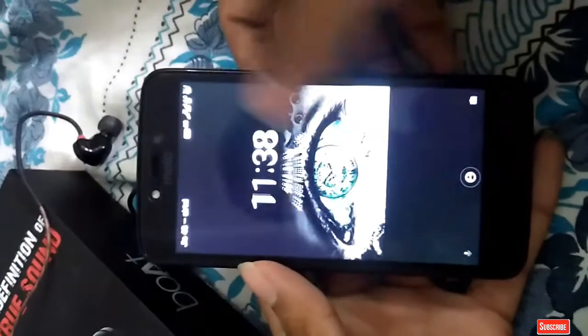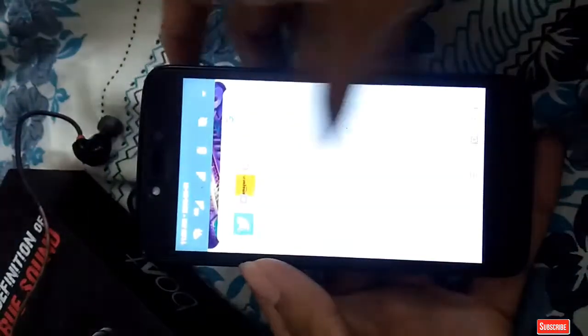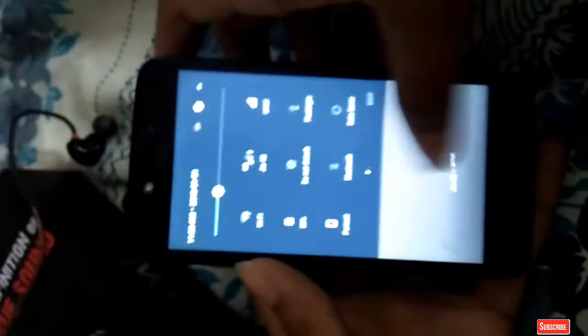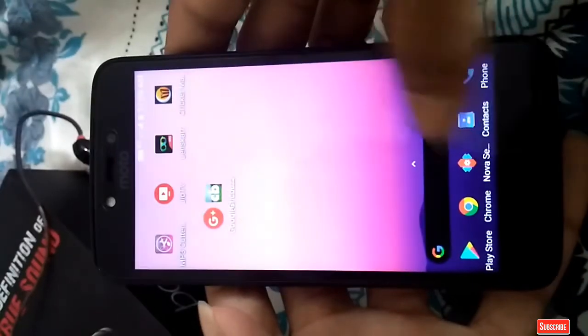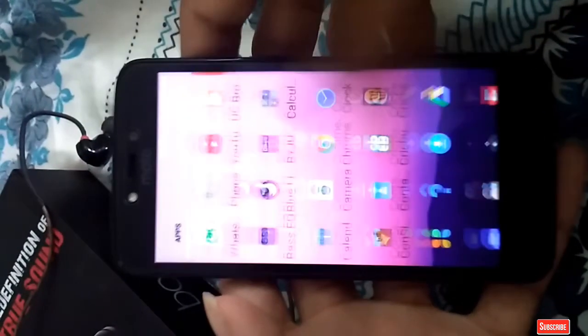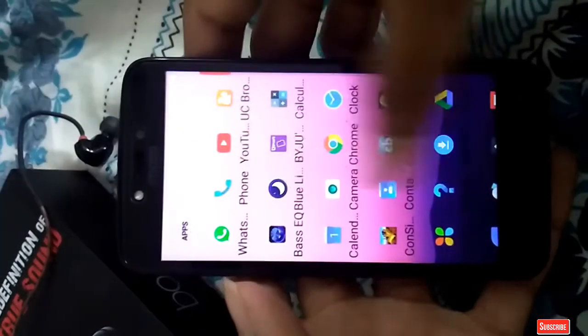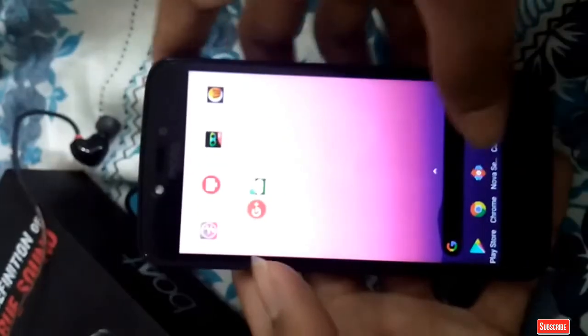The first app was Nova Launcher — a highly customizable, performance-driven home screen replacement. It is the top launcher of modern Android, featuring full material design throughout. Nova Launcher replaces your home screen with a new control center and can customize icons, layout, and animations. I have set up the launcher similar to the Pixel Launcher, which makes the device look beautiful.